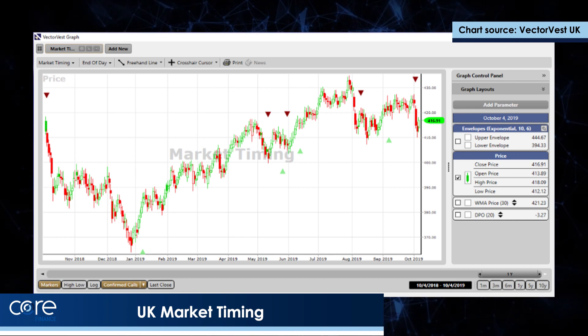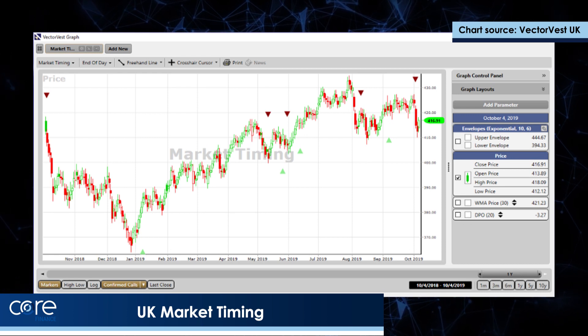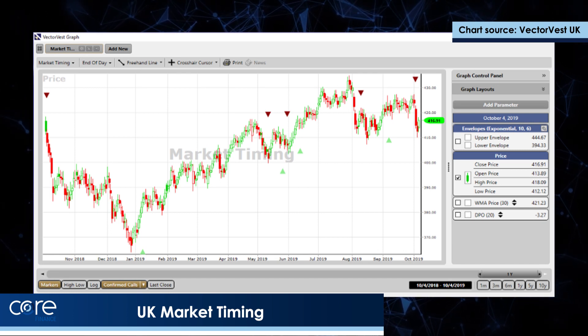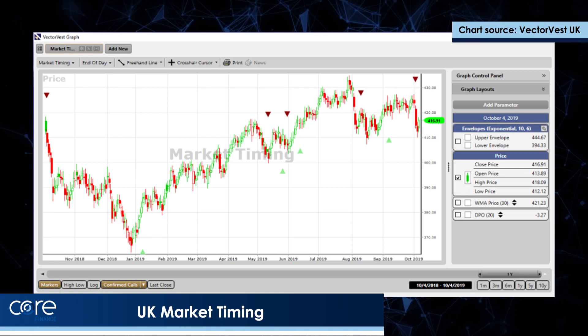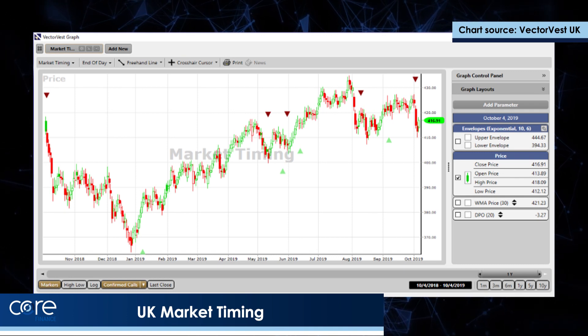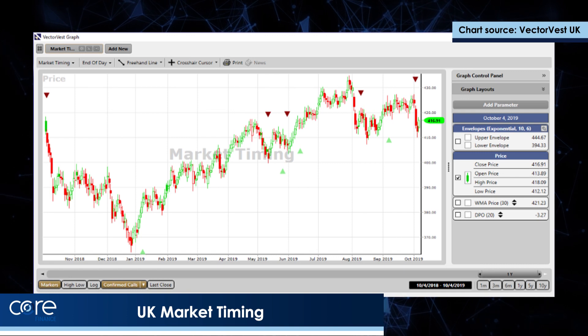which marked the sell of October, November, December last year. January the 9th is a green triangle which marked the start of an up move. There's a little bit of turbulence but that up move is still largely in place. But a couple of days ago the long-term trend in the London market turned down. So as we get into the trading day today we do not recommend buying any stocks until that changes.